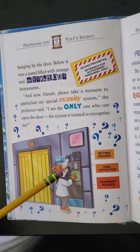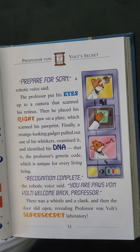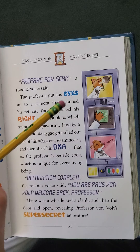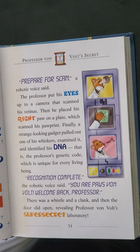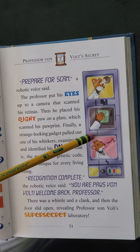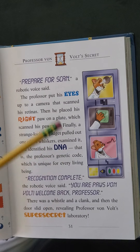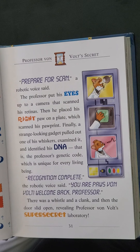And now, my friends, please take a moment to appreciate my special security system. I am the only one who can open the door. The system is trained to recognize me — retina reader means his eye — DNA detector and paw print reader. Wow, this is very secure. A robotic voice said: Prepare for scan. The professor put his eyes up to the camera and scanned his retinas. Then he placed his right paw on a plate, which scanned his paw print. Finally, a strange-looking gadget pulled at one of his whiskers, examined it, and identified his DNA. That is the professor's genetic code, which is unique for every living being. I think I wouldn't want one of my whiskers being pulled and plucked every time I had to go into the secret lab, but I understand the point of all the security.